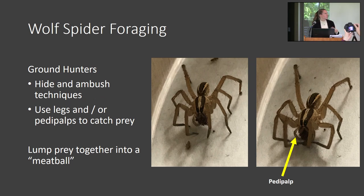I want to talk a little bit about how wolf spiders forage. They're ground hunters, which means they don't use webs to hunt. Instead they use hide and ambush techniques on the ground to catch their prey. They'll typically either use their legs or pedipals to grab their prey. A pedipal is two appendages by the mouth of the spider that they'll use to help hunt.